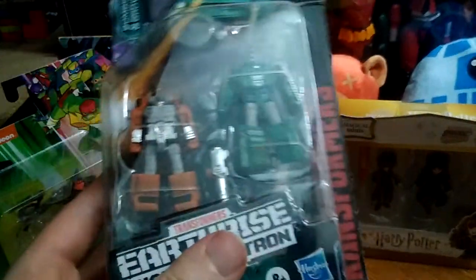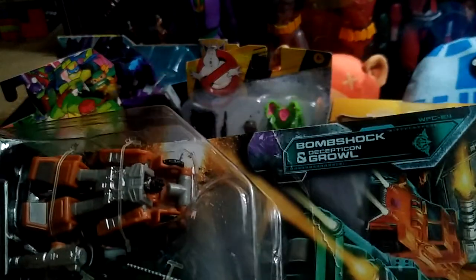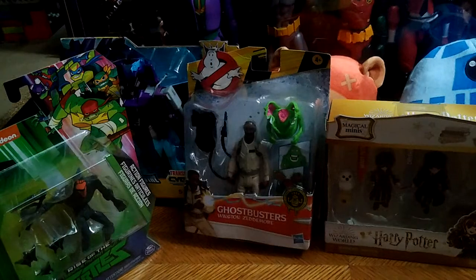Next is something I wanted from Transformers Earthrise — the Earthrise Micromasters, Grounor and Bombshot. I just love me some Transformers Micromasters.